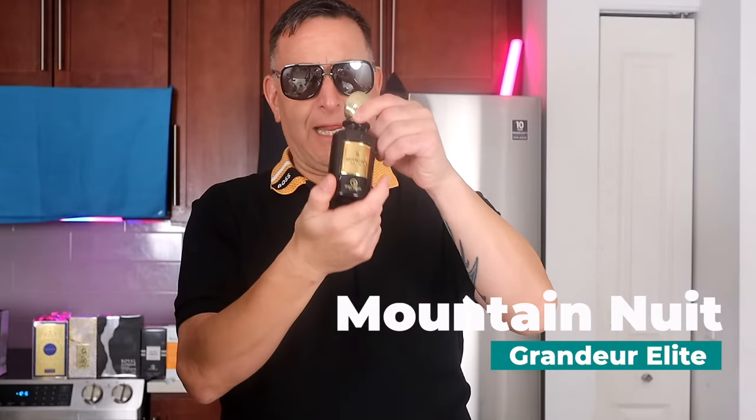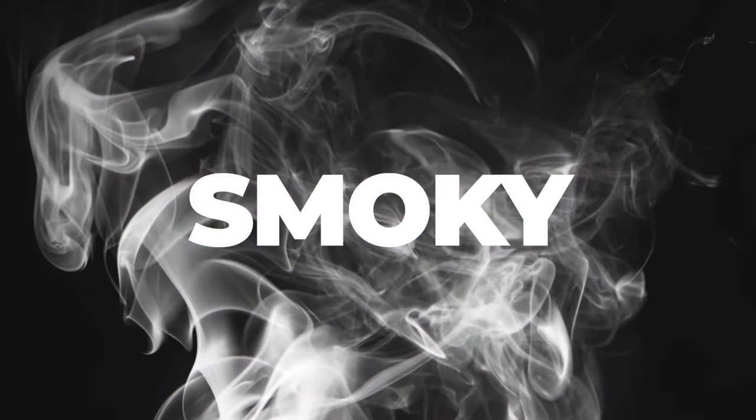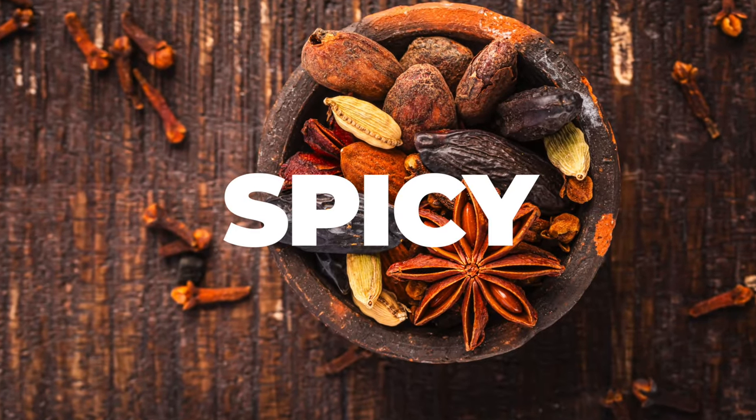This next one is like 99% accurate. It's called Mountain Nui, and it's 99% accurate to Montal's Arabian Tonka. You get smoky wood, delicious spices, stuff like that.